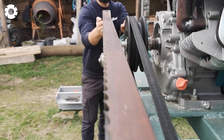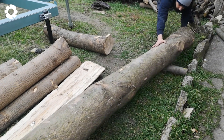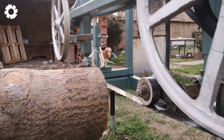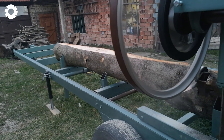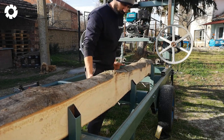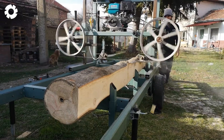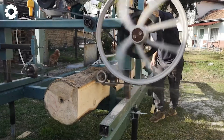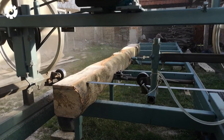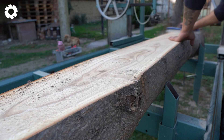By building a homemade bandsaw from scrap materials, you can efficiently produce lumber at home. With simple tools and creativity, creating a bandsaw optimizes the wood cutting process, turning ideas into tangible products.